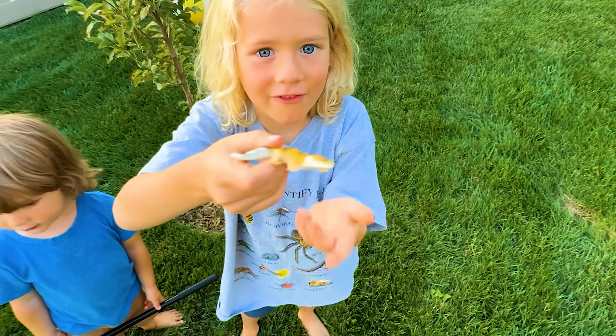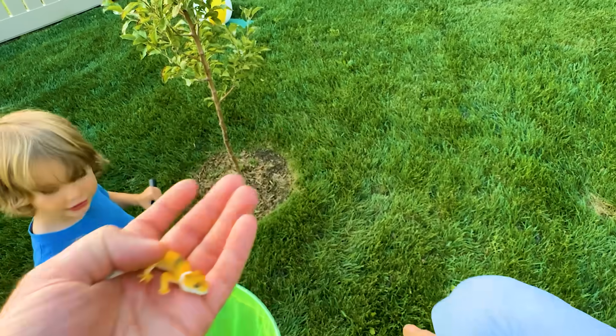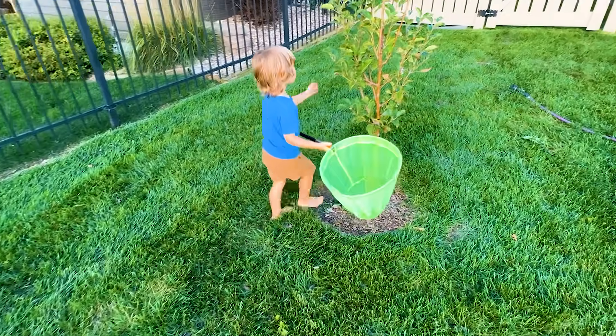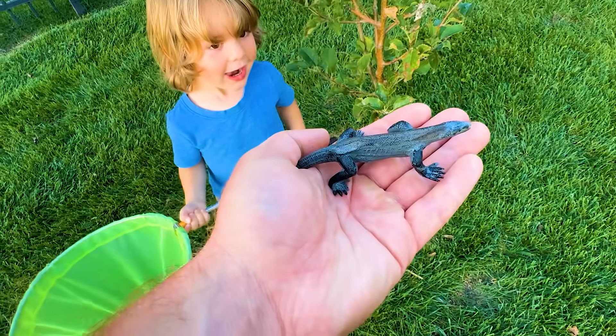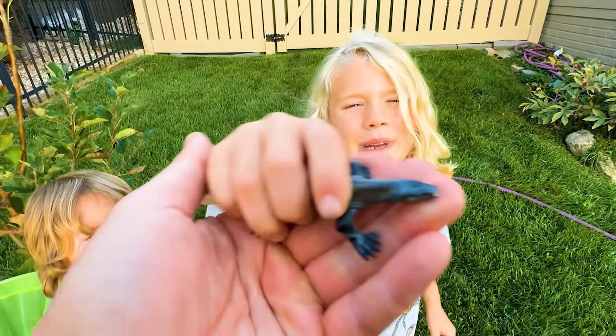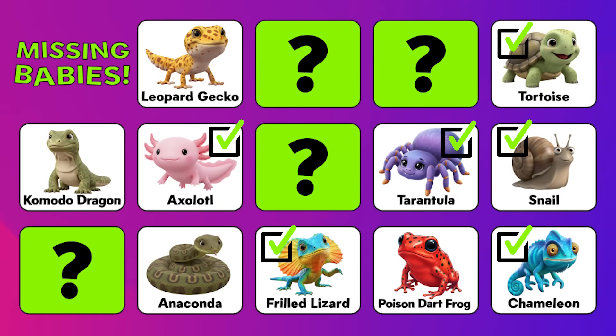Tell me about a leopard gecko. These are my favorite creatures. Leopard geckos are your favorite — I love them too. Is there something by the bottom of this tree? It's a komodo dragon. Tell me about it. A komodo dragon — he's the biggest lizard. We found a baby leopard gecko, a komodo dragon, an anaconda, and a poison dart frog. We're doing great, just four more left. Let's keep searching!